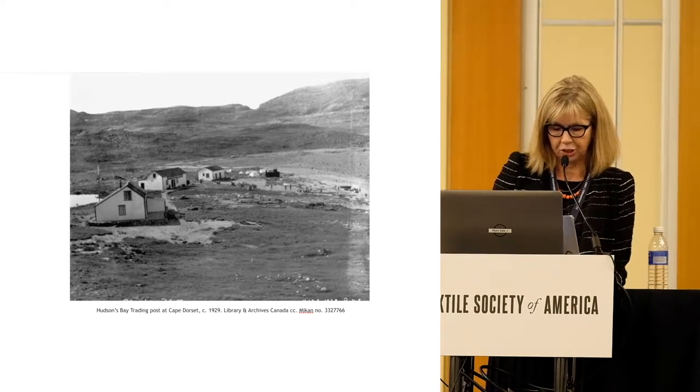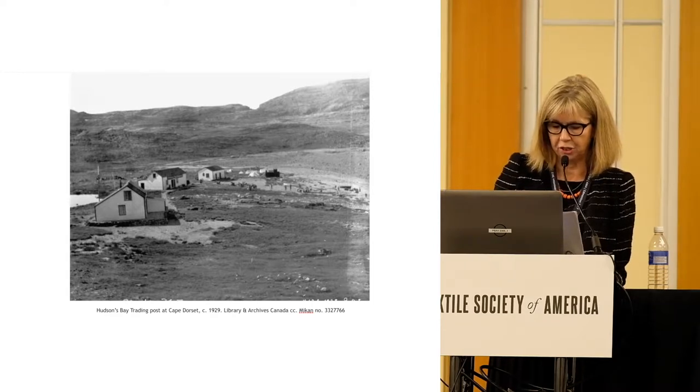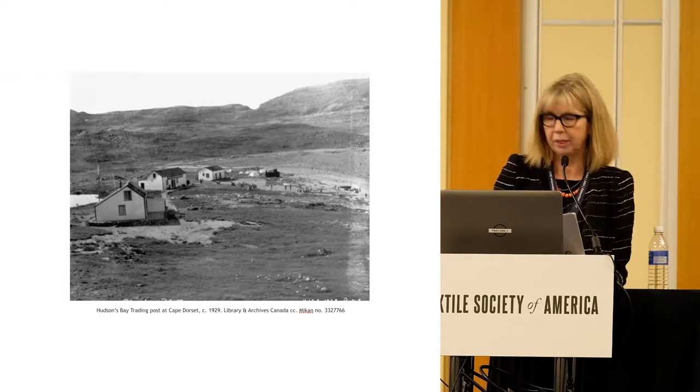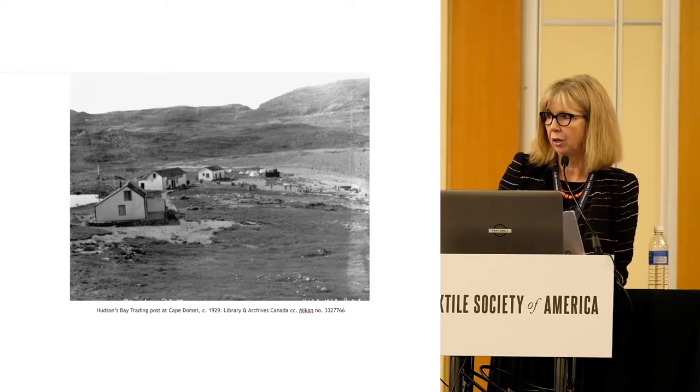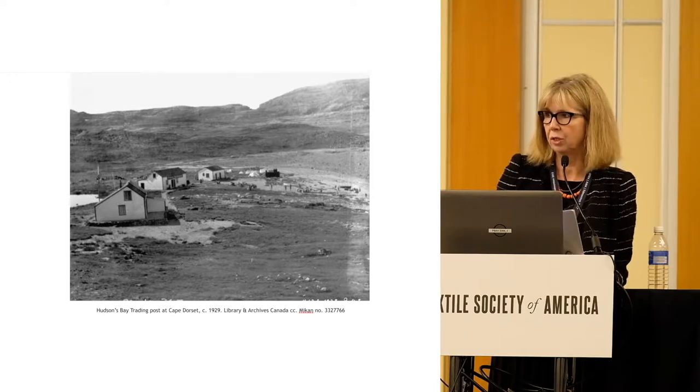No other public collection of Inuit printed textiles is known in Canada. The TMC is embracing the responsibility of bringing more awareness to Inuit cultural heritage, creating broad access through exhibition, publication and online resources, and educational programs in partnership with Inuit cultural community and research leaders.